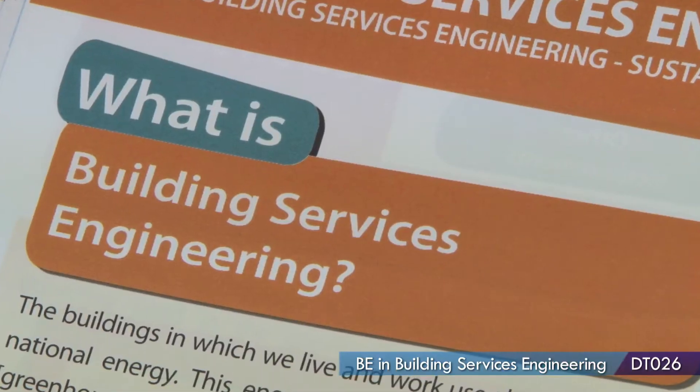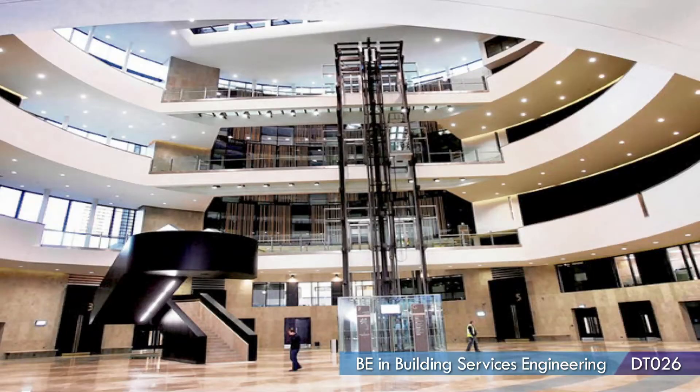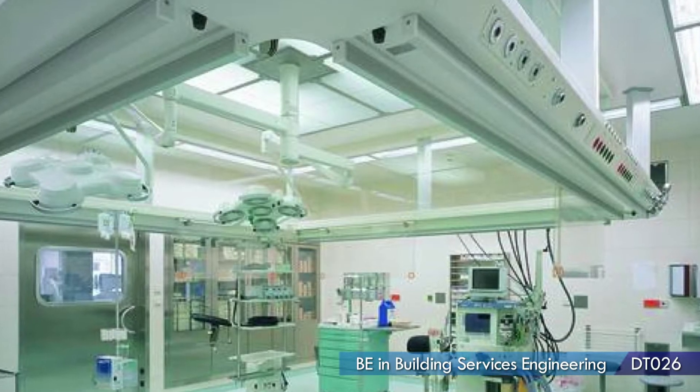If you study building services you'll get a chance to look at really interesting things like lighting design, acoustic design — it's not just heating and air conditioning, which is a common misconception. There are loads of other areas; it's how a building works and it's everything that goes into making a building work.